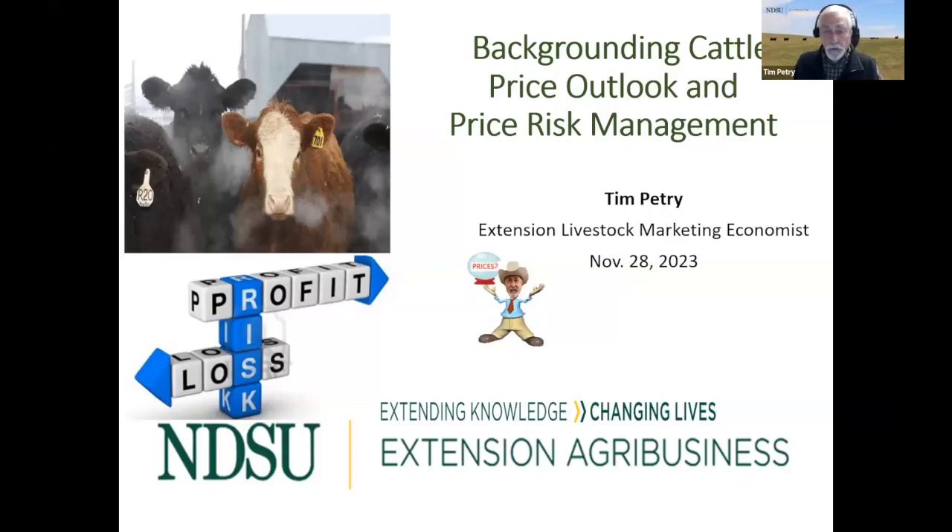Great to be with you. Tim Petrie, Extension Livestock Marketing Economist. When we're visiting about this webinar, we have record high cattle prices and record high volatility as well, so we thought it would be good to discuss some of that. I'm going to give a quick update on cattle price outlook for feeder cattle and also do a little bit on price risk management.